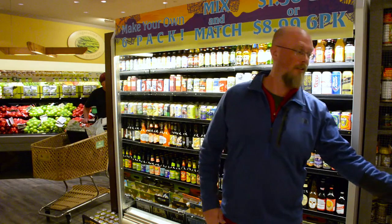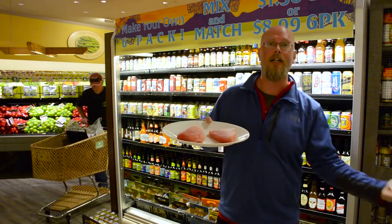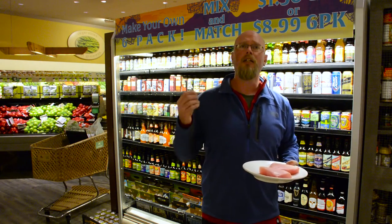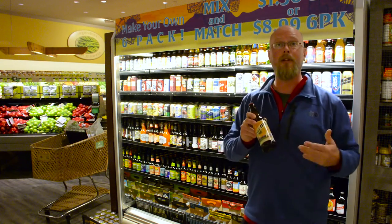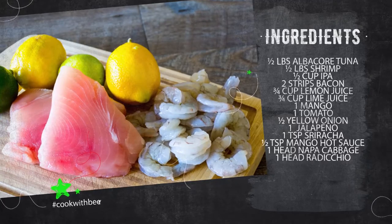Today on Rad Cooking, sponsored by Missoula Fresh Market, we're gonna make an IPA ceviche. Ceviche is one of those great summertime dishes — as we go into summer you want foods that are lighter but still full of flavor. We're using beautiful ahi tuna and shrimp. And with all Rad Cooking, we need to put a beer in the dish — in this case the Going to the Sun IPA from Great Northern Brewing Company in Whitefish, Montana.